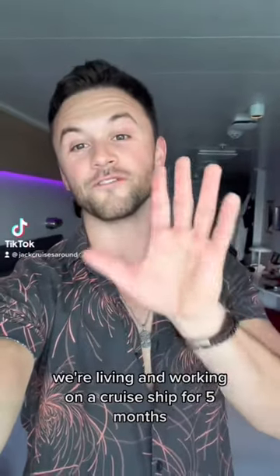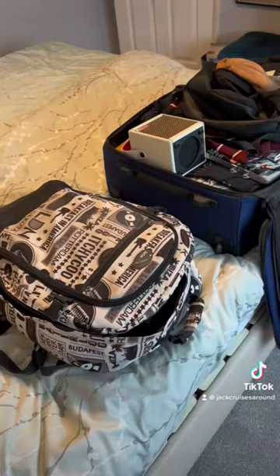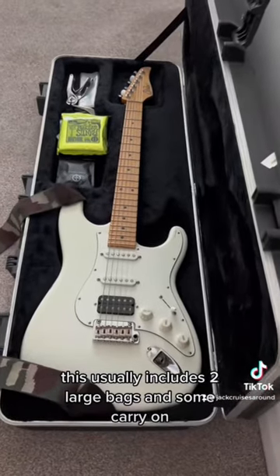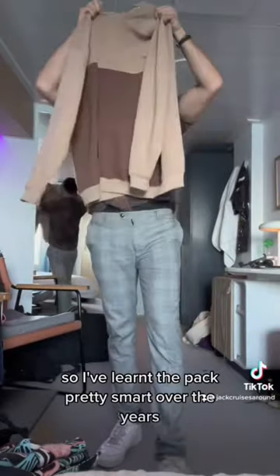We're living and working on a cruise ship for five months, so what am I packing in my suitcase and bringing with me? When cruise lines hire you, they'll typically cover your flights and accommodation to get to the ship. This usually includes two large bags and some carry-ons. My guitar counts as one of those large bags, so I've learned to pack pretty smart over the years.